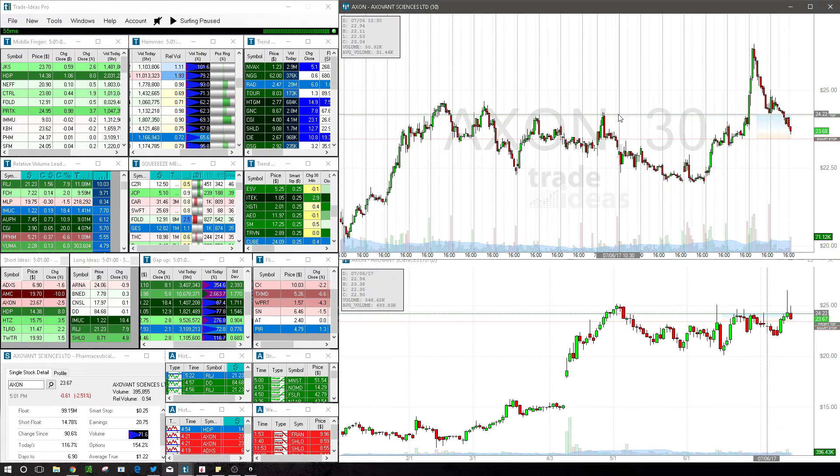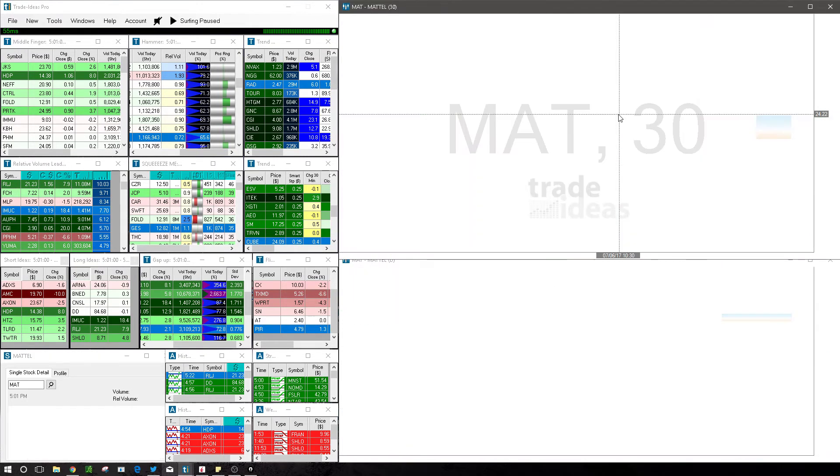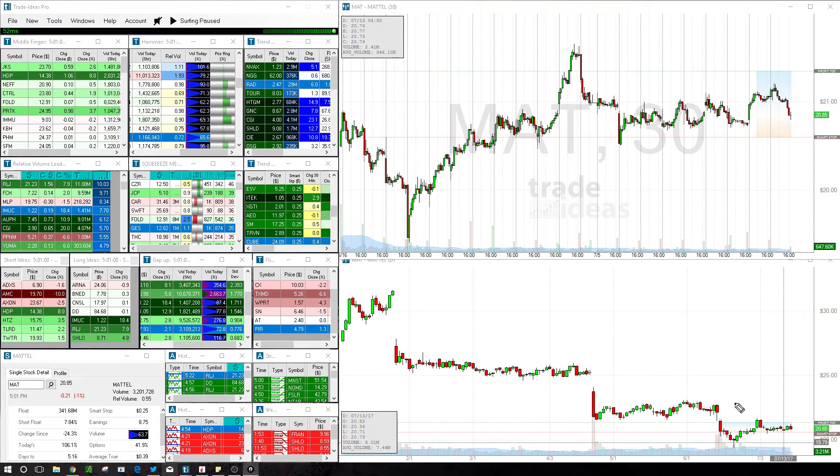And then we had one loser in Mattel, MAT. In MAT, we were looking at this kind of nice move up, this sell-back down to this prior resistance, now support. And we were trying to see if we could get kind of continuation from yesterday's move. We had a little break early, put in two topping tails on 30-minute candles here. And when it broke back down through the initial purchase price we got out there. So, two decent wins and one small loss — certainly can't complain.